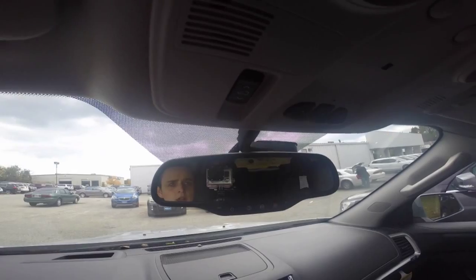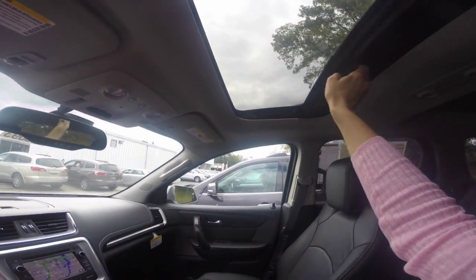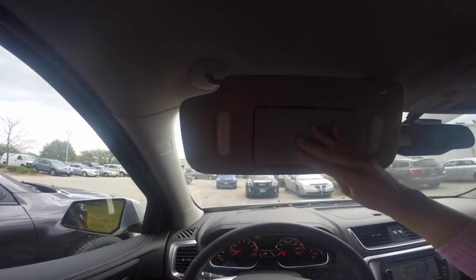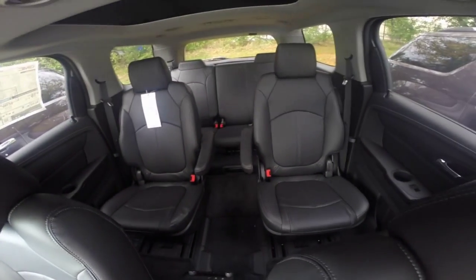You have a garage door opener programmer, the controls for your power sunroof that comes equipped with a sunshade, and two sun visors with mirrors and lights. You also have a speaker for your voice command system and a spacious cabin area.